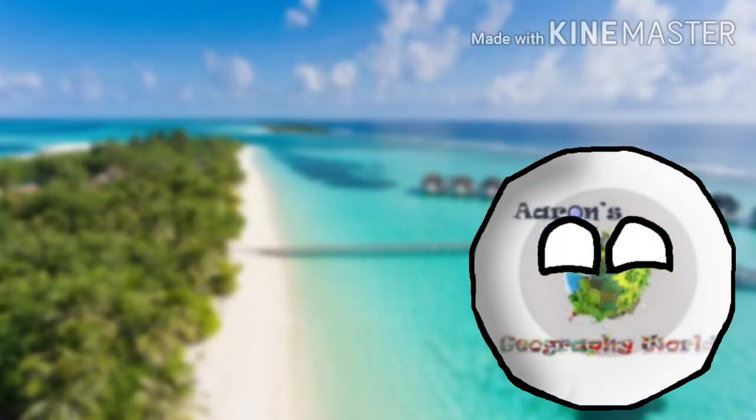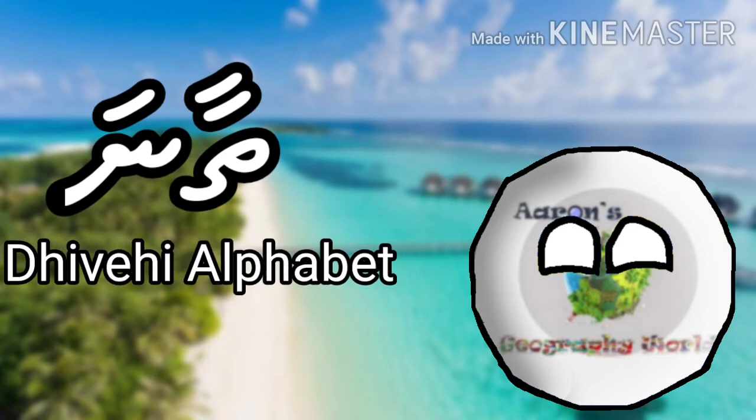Hello guys, Aaron here. In this video I will talk about the Dhivehi alphabet.